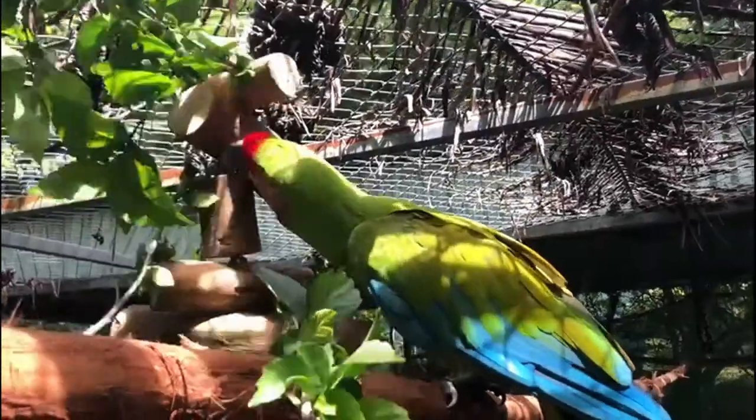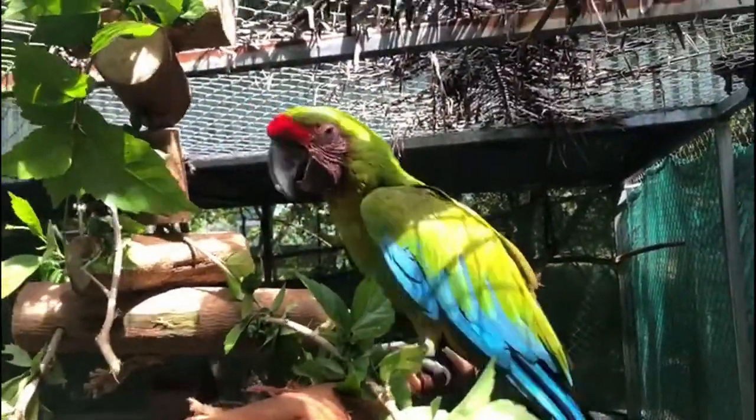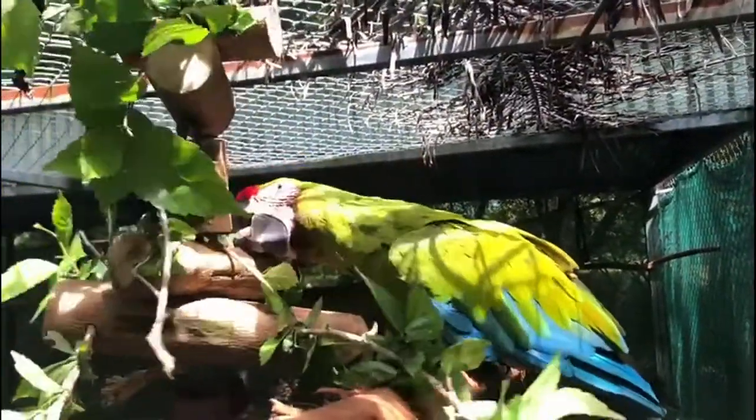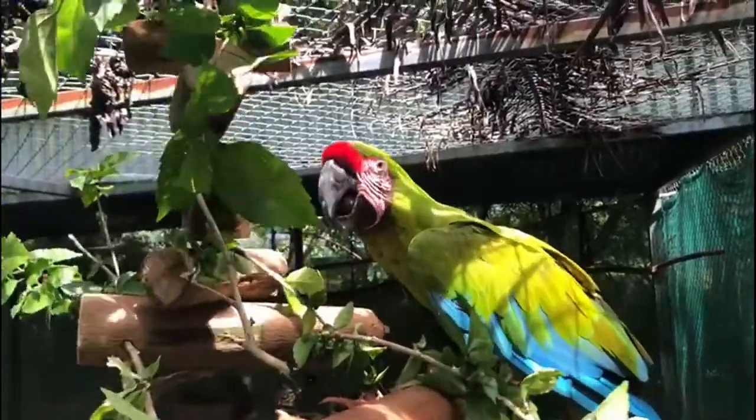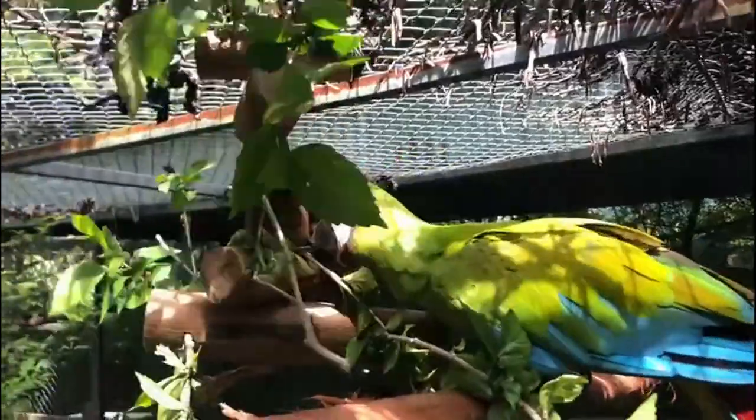Toys can come from the creativity of the keeper, meaning that with every new group of volunteers that comes, new ideas arrive and new exciting toys keep our macaws engaged and aware of environmental changes. With the macaws' intelligence being compared to that of three to five year old children, you can understand why new enrichment is so important.